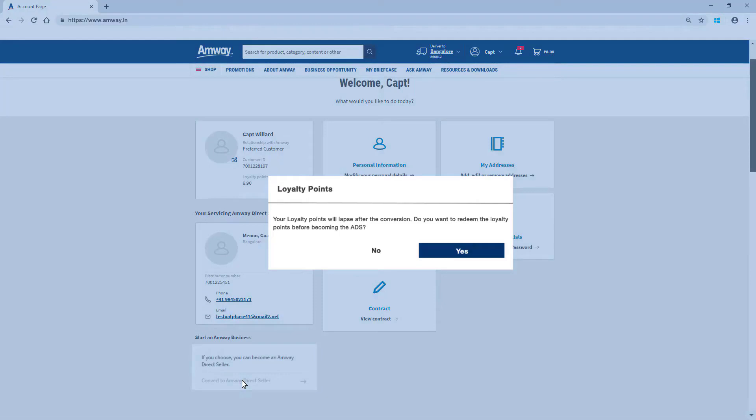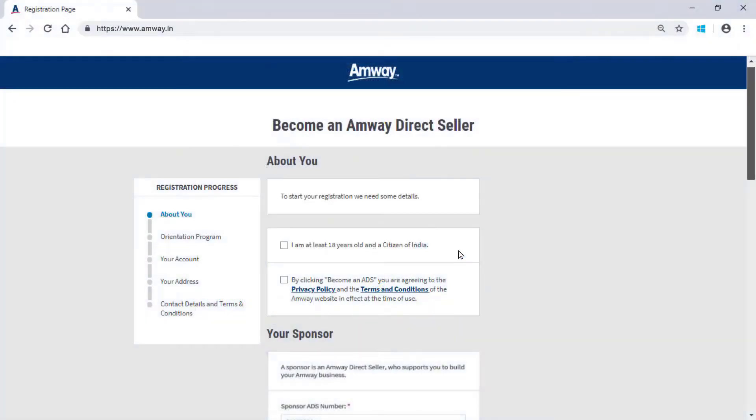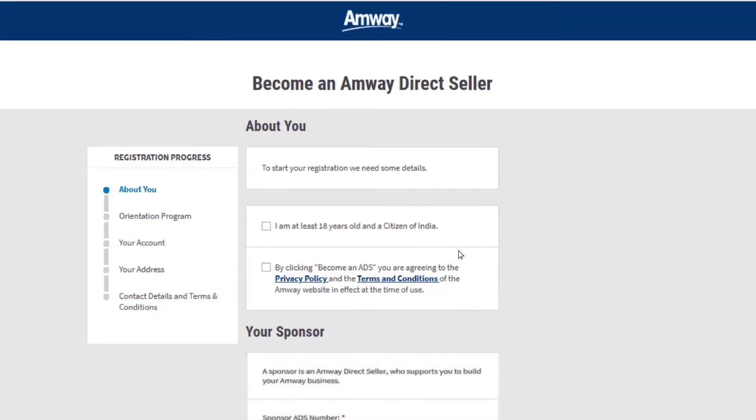Please ensure that you redeem all the loyalty points before initiating PC to ADS conversion. Please note that PC to ADS conversion option remains available only between 5th to 24th of every month. You should be 18 years or above to register as an Amway direct seller. If you are 18 years or above, please check this box.